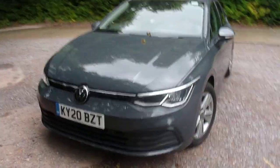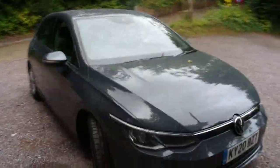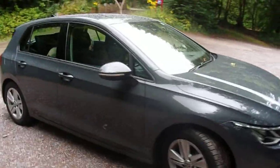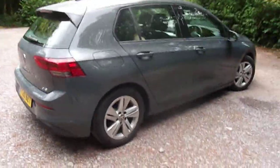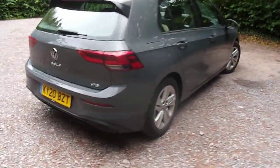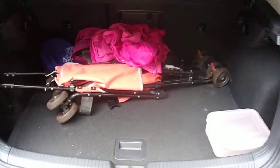Here is the Volkswagen Golf GTE TSI, which is a 1.5 litre petrol mild hybrid. It's pretty impressive and is for sale at around just under 30,000 pounds for this model as tested. I do like this.